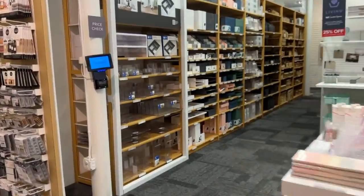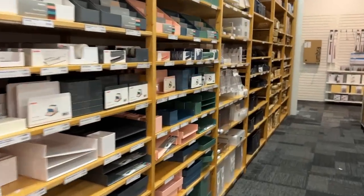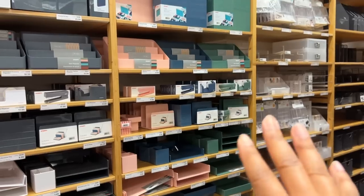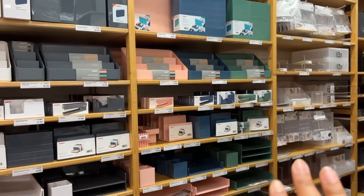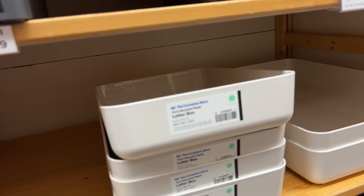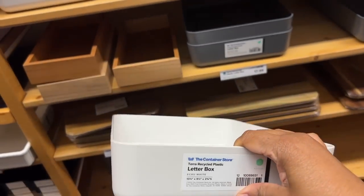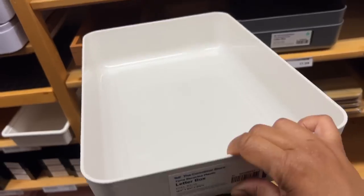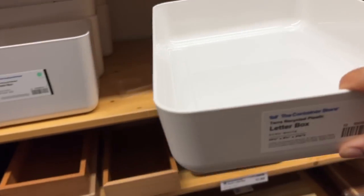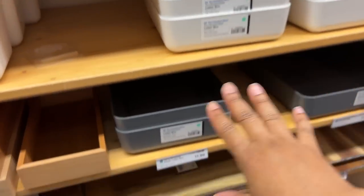Now we're headed to my favorite area — the office organization area, because your girl loves some good office organization. I love the colors on this pop-in — this has changed a lot over the years, and I love what they're going with, with the blush and the blue and the teal. So pretty. And these are new to me — this is the Container Store letter box. So if you are a procrastinator and don't open your mail right away, you can use this box as a limit to how many things you can put in there. If you have things that you're working on, you can just stick those in there. And I think there's tops for them as well.